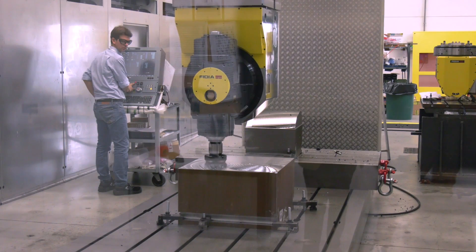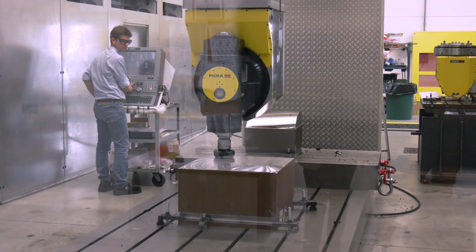If you're on the market for a machine of this size, why would you talk to Fidia? Fidia can offer the complete solution from the CNC drives — they manufacture their own CNC and their own drives. That, coupled with the mechanical design on the machine, gives the absolute best performance available on this style of machine tool.